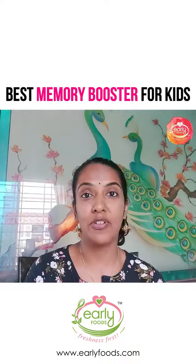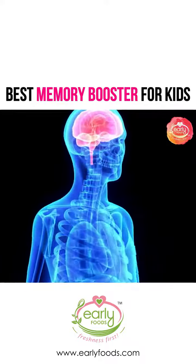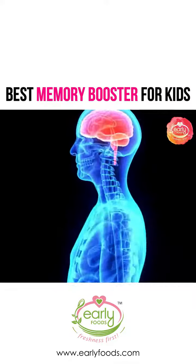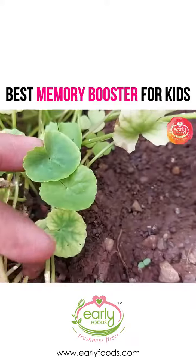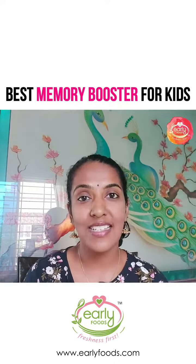The key word here is memory — it really sharpens the memory, improves concentration, and improves long-term and short-term memory. Great for kids. You'll see how the leaves are so beautifully shaped in the form of a brain, which kind of indicates that this is where its potency lies.